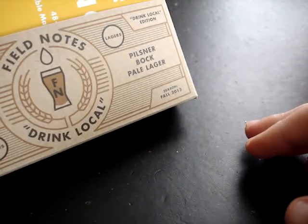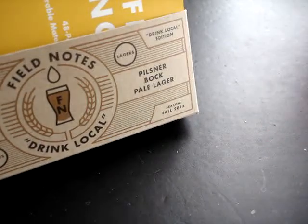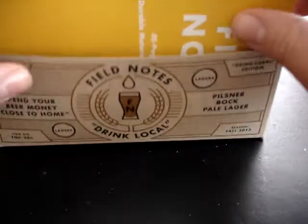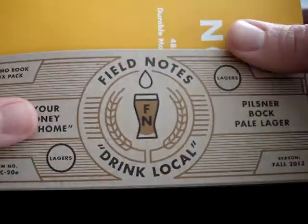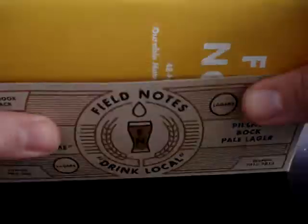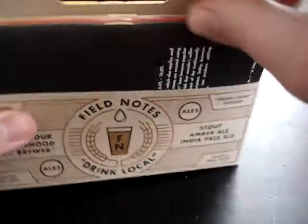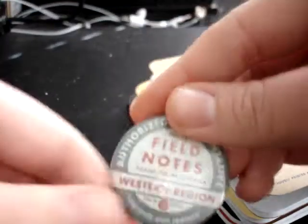I also wanted to show you — I finally got a subscription to Field Notes. I finally jumped on the bandwagon, too late, because I really wanted the Night Sky edition. Then the Drink Local edition came out, and I knew my husband would have to have this. So I finally ordered it. Night Sky was sold out, but we got the Drink Local edition. It comes in a little carrying case that you build — pretty cute. Came with a little button.